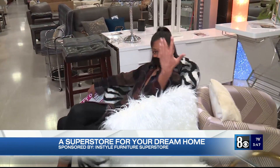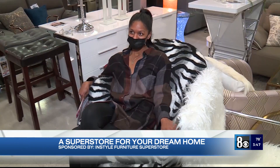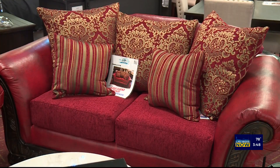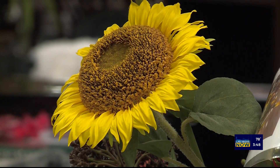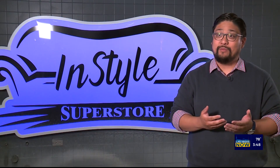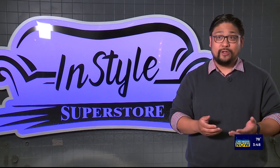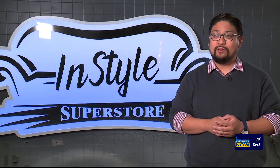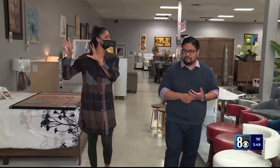This is great. A lot of people like that one because it's very comfy and fluffy and fuzzy. Well, that was quick. After you find what you're looking for, InStyle makes it easy for you to take home the furniture you want the day of. We offer same-day delivery, free delivery, free setup. We have a lot of financing options with a few zero-down options as well. We just make the whole process really easy.